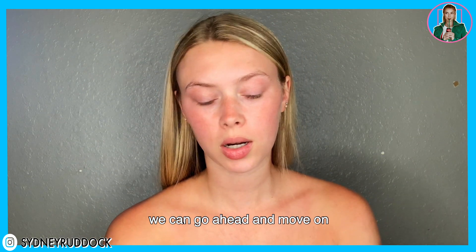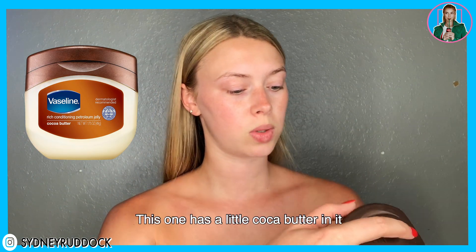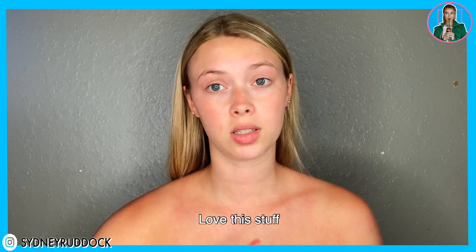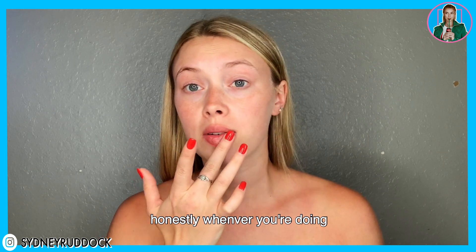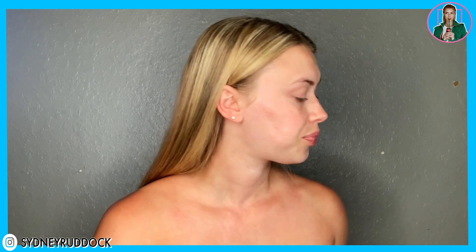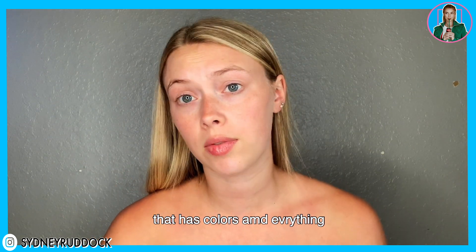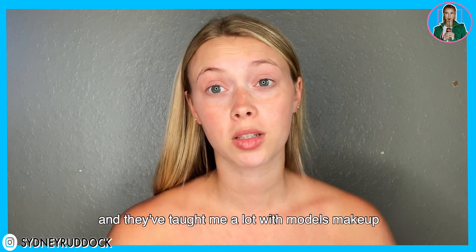Once you're nice and moisturized, we can move on. I'm gonna put some Vaseline on — my lips are pretty chapped right now. I use regular Vaseline petroleum jelly; this one has a little cocoa butter in it so it has a little smell. Love this stuff! Whenever you're doing your model's makeup for a casting or anything like that, you don't want to put a bunch of lipstick with colors on.